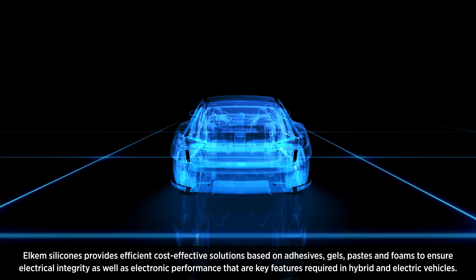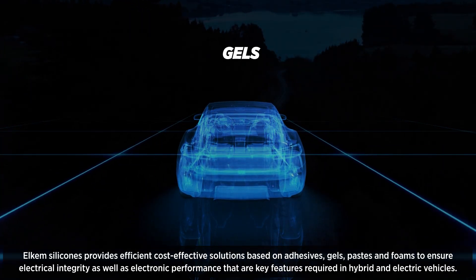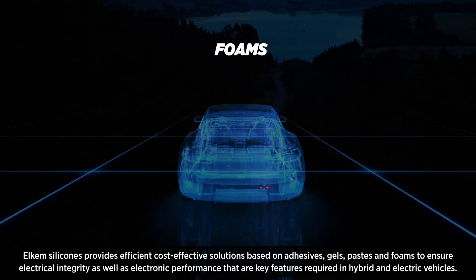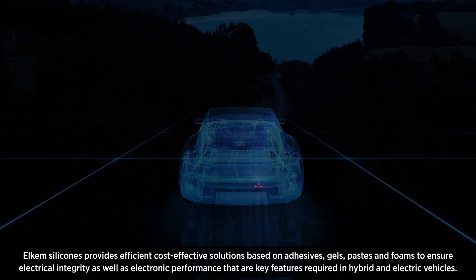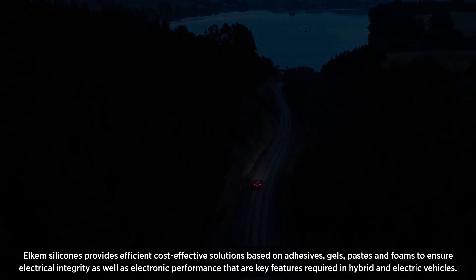Elkem Silicones provides efficient, cost-effective solutions based on adhesives, gels, pastes and foams to ensure electrical integrity as well as electronic performance — key features required in hybrid and electric vehicles.